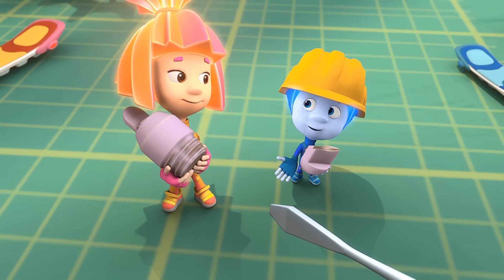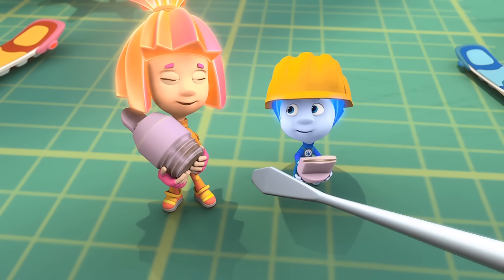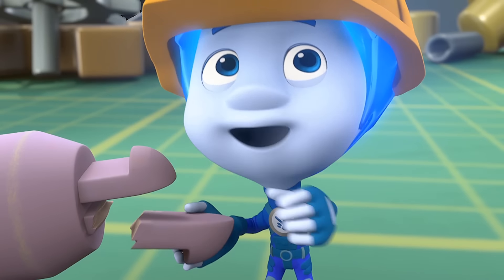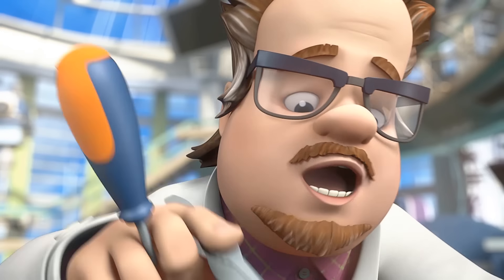Hi there! Professor Eugenius, can you make a prosthesis? What? Have you broken something? No, not us — it was the bear. He broke his leg. What bear? The teddy bear that used to be Tom Thomas' friend. Now I see.